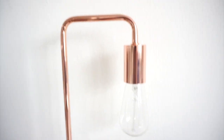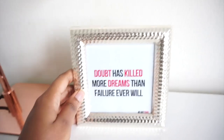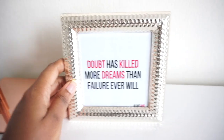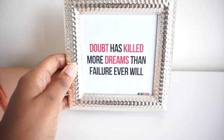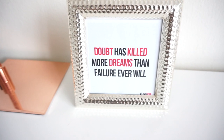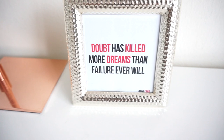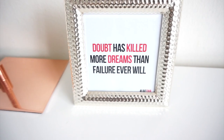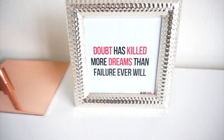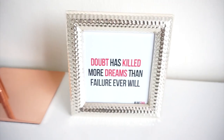Here we have a little picture frame I got from TJ Maxx or Marshalls years ago — I used to keep it at my corporate office too. It has a quote from Liv Civil: 'Doubt has killed more dreams than failure ever will.' I think this is the truth. It's very easy for us to doubt ourselves, but you won't know until you try — it's much better to fail than to never have tried.